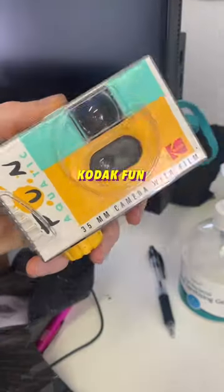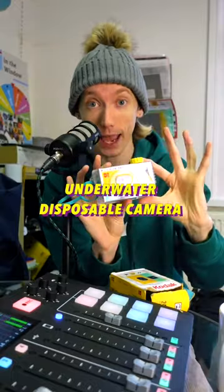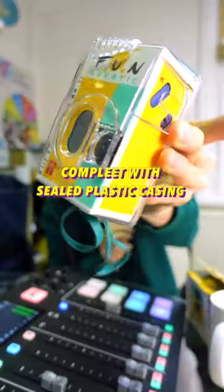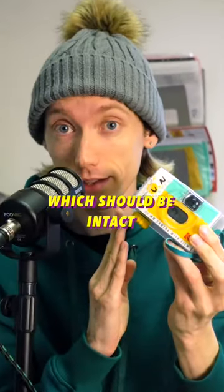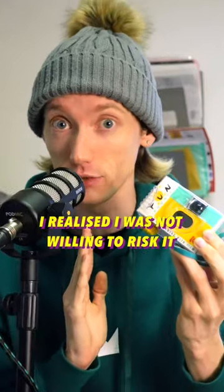This is a 1994 Kodak Fun 35mm underwater disposable camera. It arrived inside its original, slightly wrecked box, complete with sealed plastic casing, which should be intact. Although when one comment suggested I go for a toilet flush selfie, I realized I was not willing to risk it.